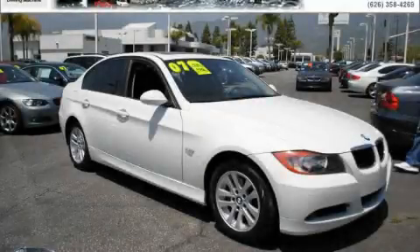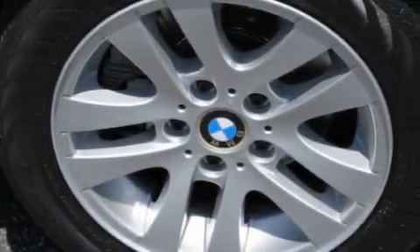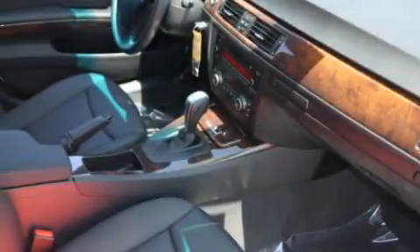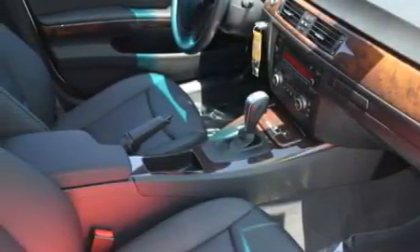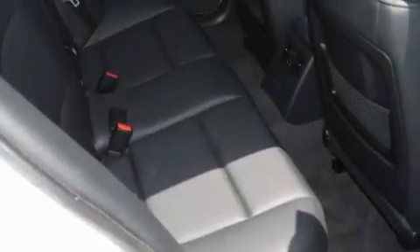This is a certified pre-owned 2007 BMW 328, a drive in shape that provides endless luxury. It has a 3.0 liter 6-cylinder engine and an automatic transmission. With an EPA estimated rating of 30 miles per gallon on the highway, this automobile pays off in the long run.